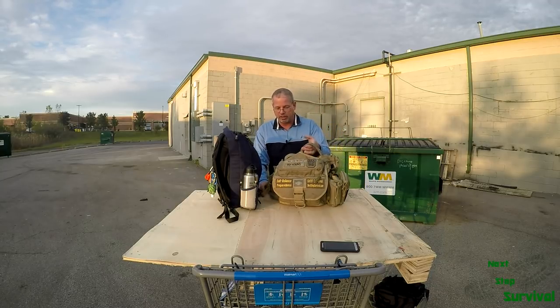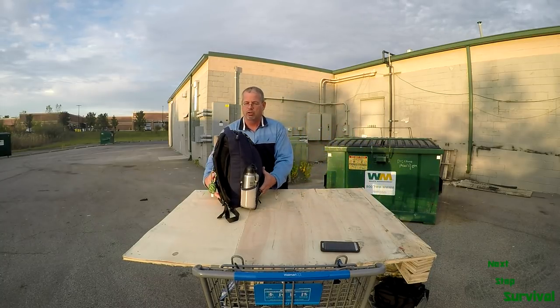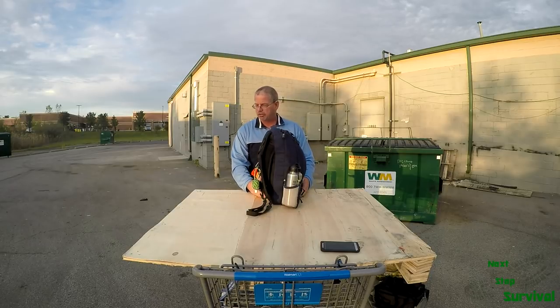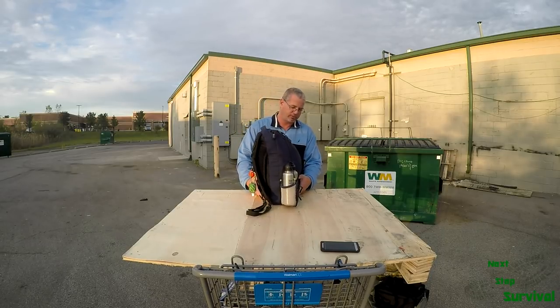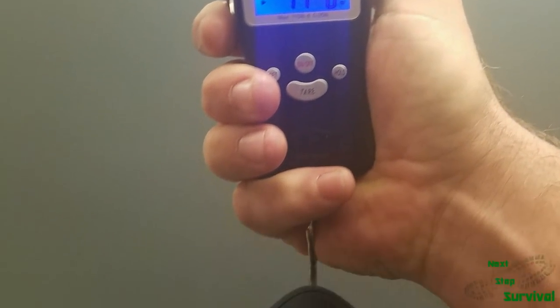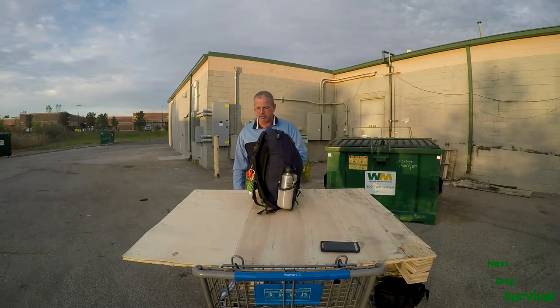It's just a little bit too tactical looking for everyday carry, so I went ahead and retired it — actually repurposed it — and moved to the eBags Slim. I should have weighed this before I came out here; I'll put it on the screen if I can remember, but it's not that heavy. It's easy to carry, comfortable, and doesn't look too bad in an urban environment.